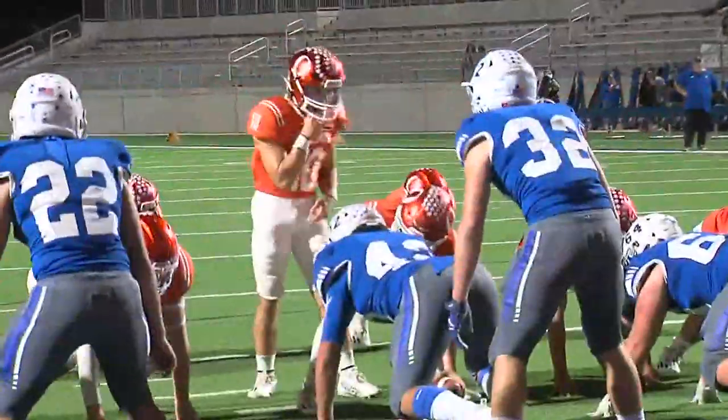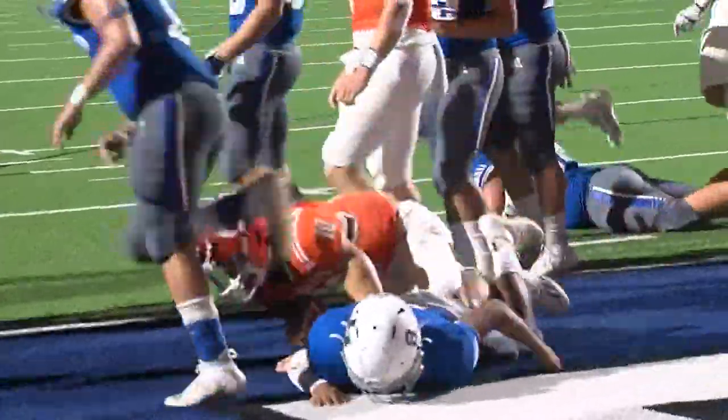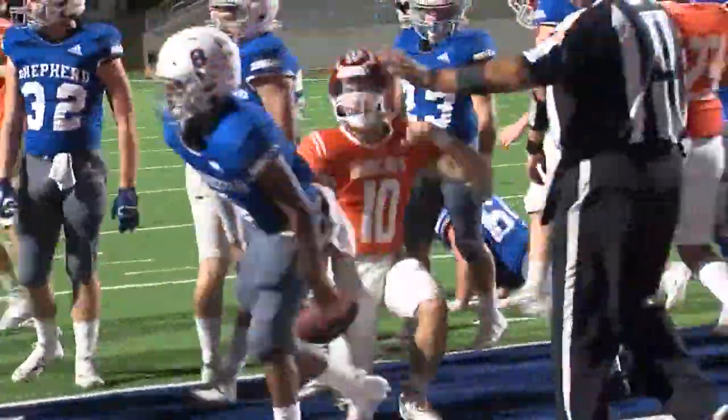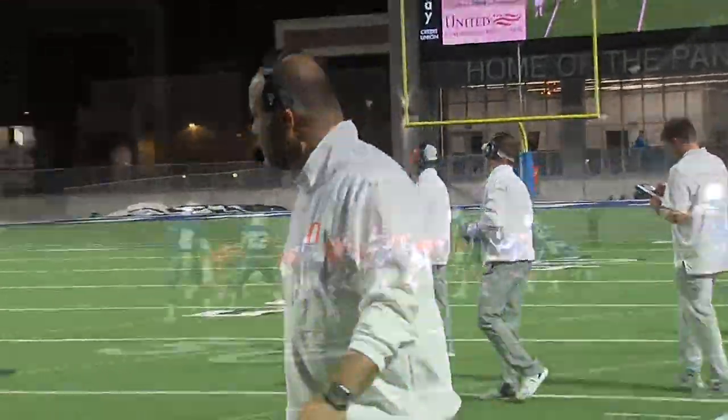A few plays later, it's going to be Braden Parker, keeper. He's across the goal line. He would also take it in for a two-point conversion. 14-0 Orangefield at this moment as Coach Smiley looks on.